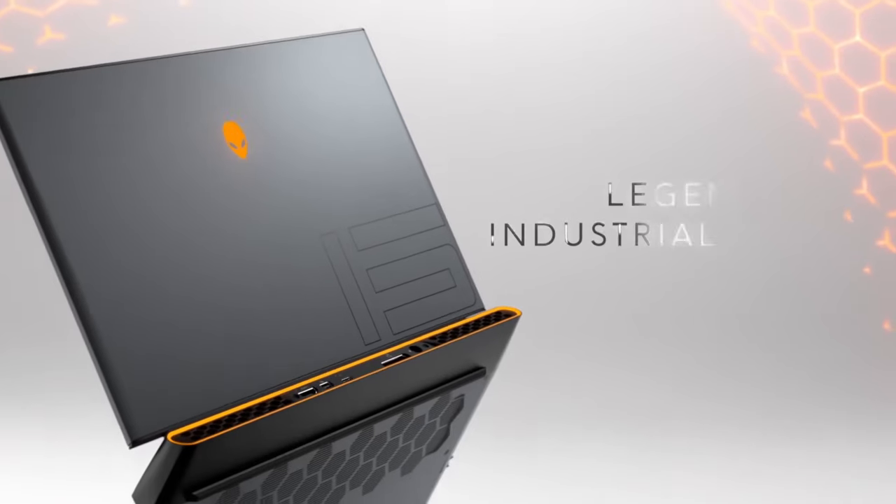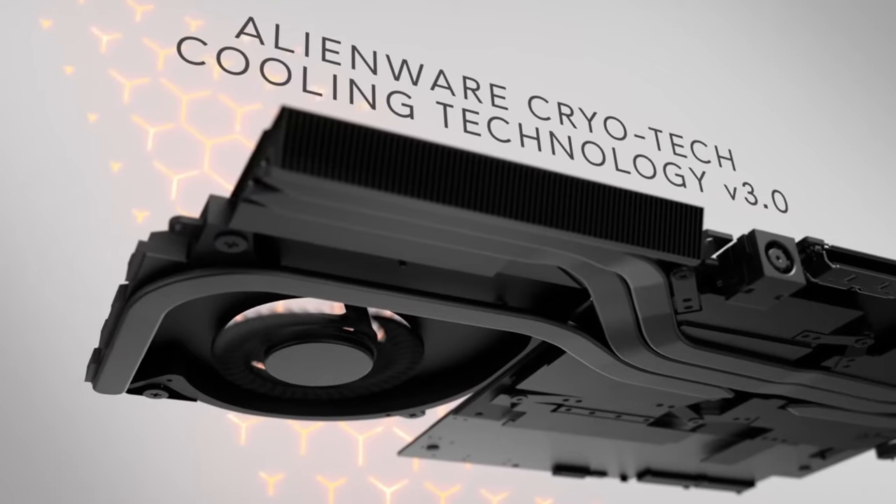The Alienware M18 isn't just a laptop, it's a gateway to gaming supremacy.